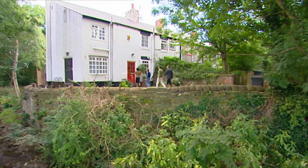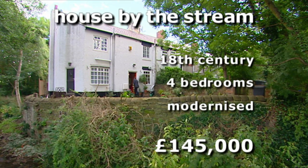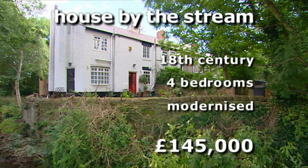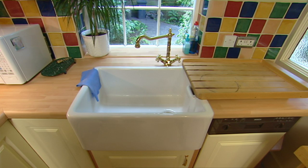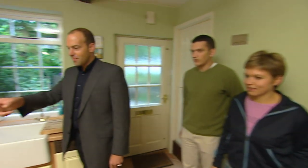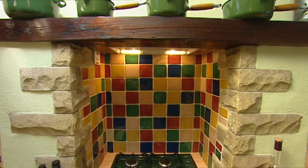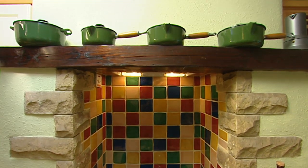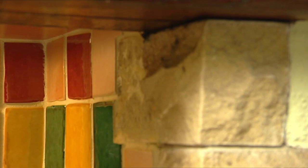Property four, priced at £145,000, has a bit of everything — it's old but modernised, rural yet near town. They love the Belfast sink and the fact that a modern oven and stove have been placed into the original chimney breast, keeping the original feature while creating a contemporary kitchen. The tiles are gorgeous and there's a proper enclosed cottage staircase leading upstairs.